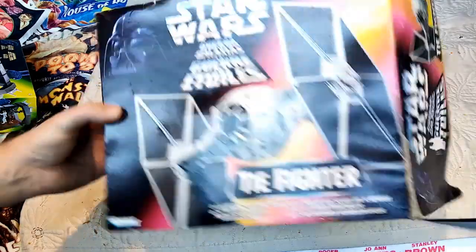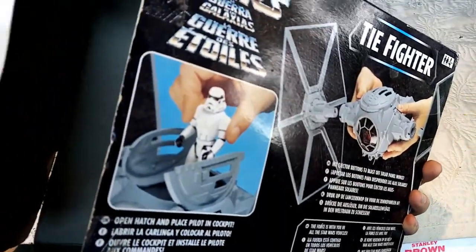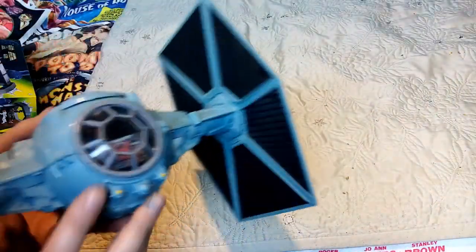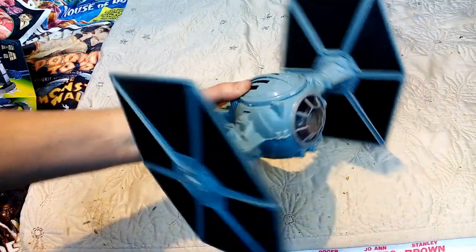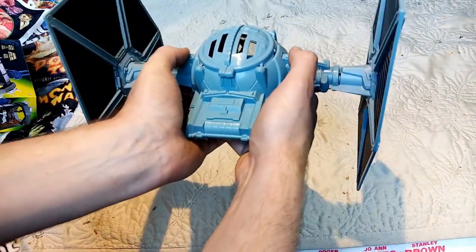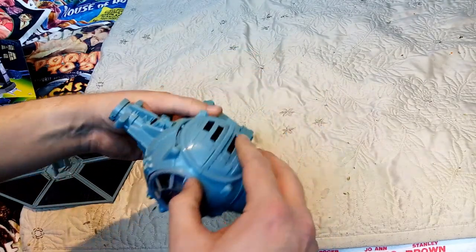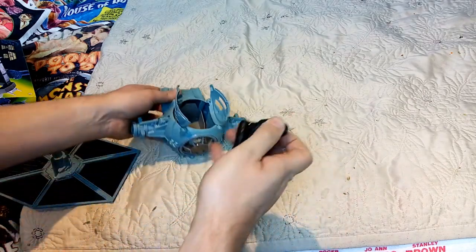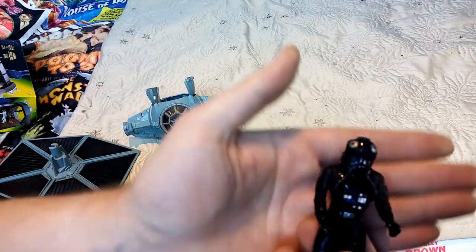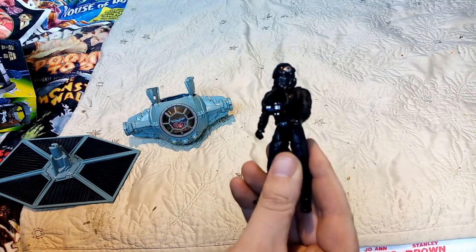There's the box for the TIE Fighter — pretty cool. Not cool that they're putting a Stormtrooper in there, though. Here it is — I've had to assemble it. It won't fit in the box like this, and then the wings fly off as well. On the inside I do have a TIE Fighter pilot, though it doesn't come with it — you have to get these separately, because that's how they get you, isn't it?